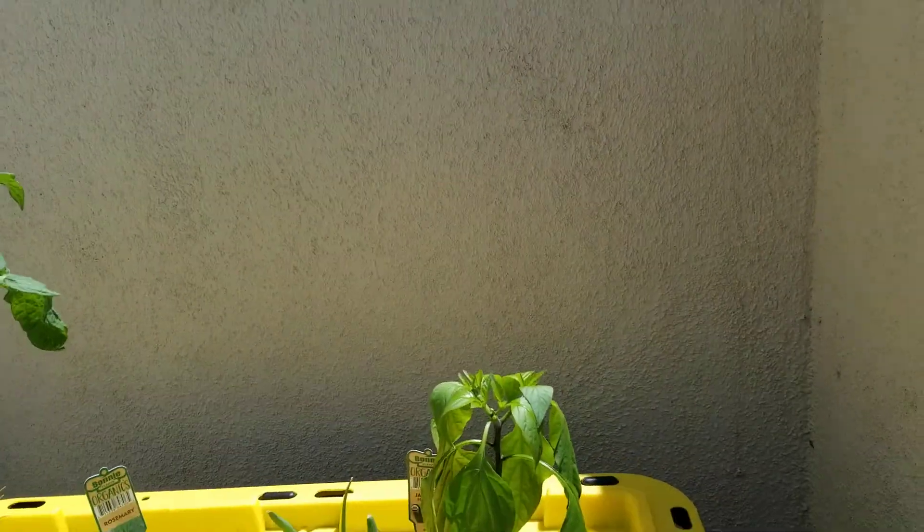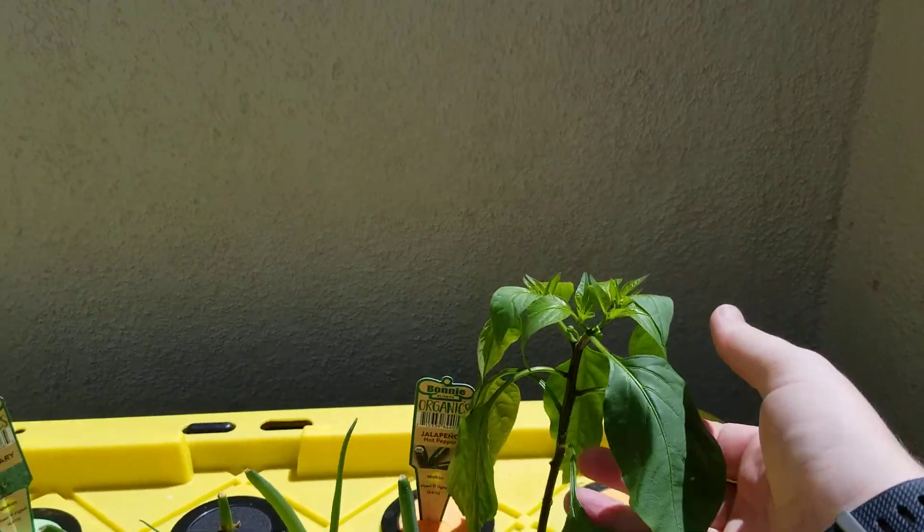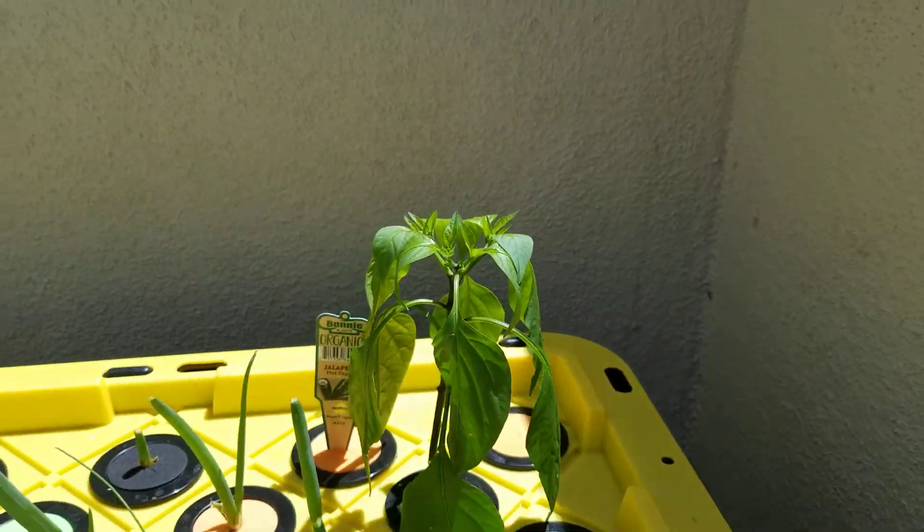The jalapeño — because I just changed the water, it's kind of wilty. But it's growing leaves so fast, like a new leaf every two days.